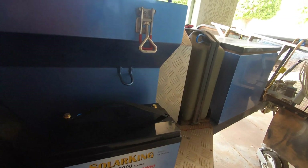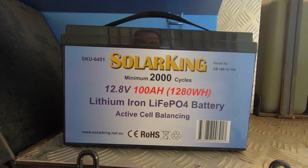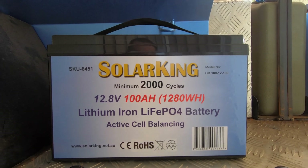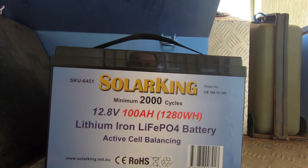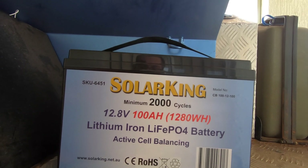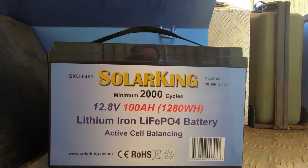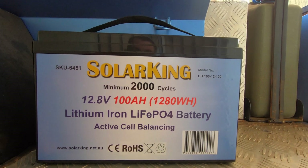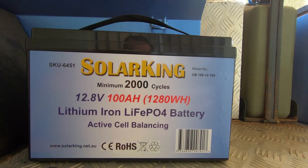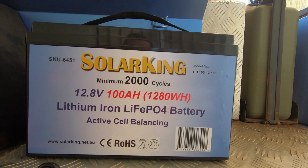One of my batteries arrived. These have got 100 usable amp hours in them. They've got a very good battery management system built in, and as soon as the battery hits 10 volts it shuts off. So I'd say they've probably got a bit more than 100 amp hours — it's a little bit bigger than the 100 amp hour AGM batteries I took out. There's 100 usable amp hours.